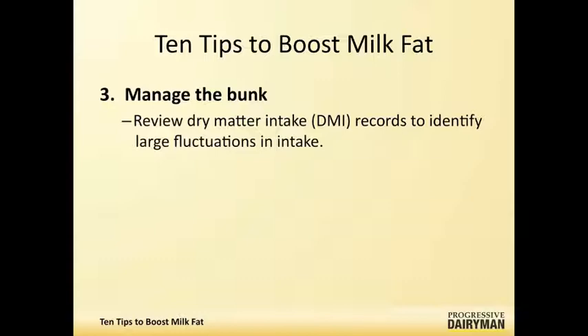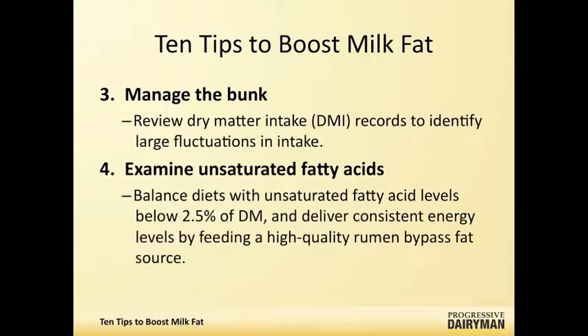Another point is how much unsaturated fatty acids there are in the diet in a free and available form, because these fatty acids tend to be toxic to the rumen bugs. The rumen microbes try to hydrogenate them, and if you have too much of these, it can lead to some intermediates produced by the bugs that cause milk fat depression.